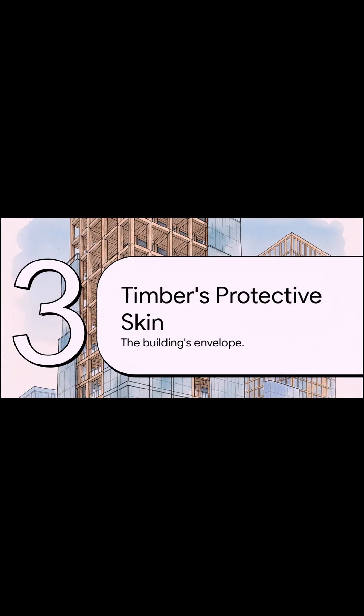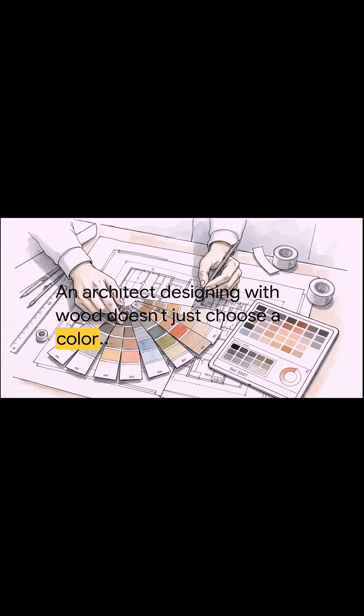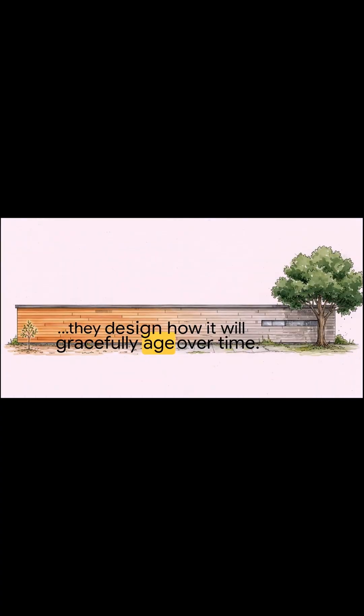So we've covered the skeleton — now let's talk about the skin. When you're choosing wood for the outside of a building, the cladding, you've got some amazing options: western red cedar, Siberian larch, European oak, even super-tough tropical hardwoods like ipe. The key thing they all have in common? Natural durability — they're naturally resistant to rot and decay, often without needing any chemical treatments. But here's what makes designing with wood so different: an architect isn't just picking a color off a chart. They're designing how that wood will gracefully age over time. Unlike paint or brick, it's a living facade that changes, recording the passage of time and weathering into a beautiful silvery-gray patina. It tells a story.